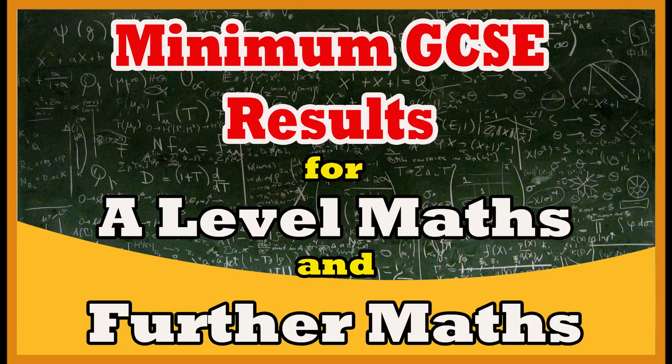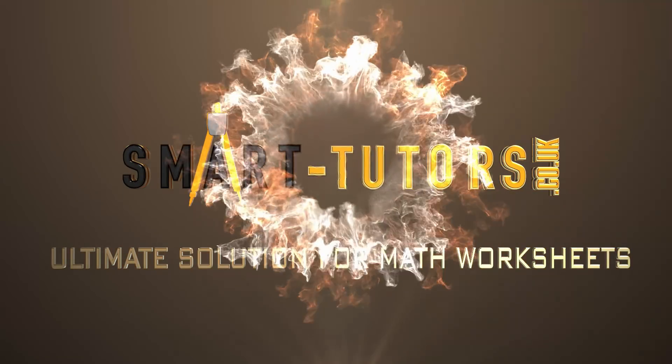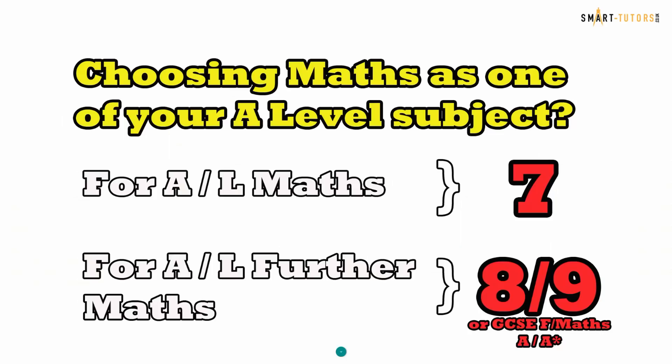Hi everyone. I understand many of you have completed the GCSEs today and the rest of you are finishing by early next week. You may be worried about how you have done in the exam, maybe a bit worried about whether you are planning to do maths at A-level and if your GCSE results are enough. Don't worry — in this video we are discussing a brief idea about the minimum requirements.